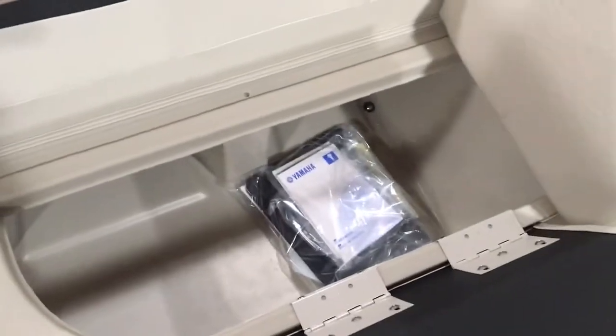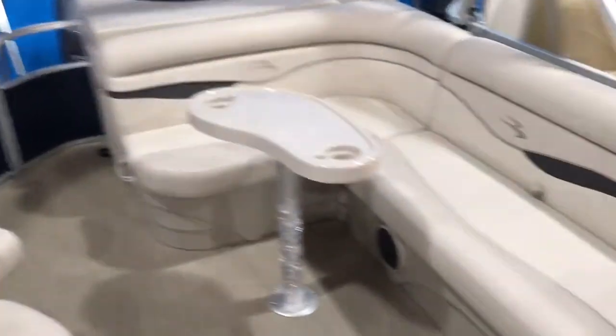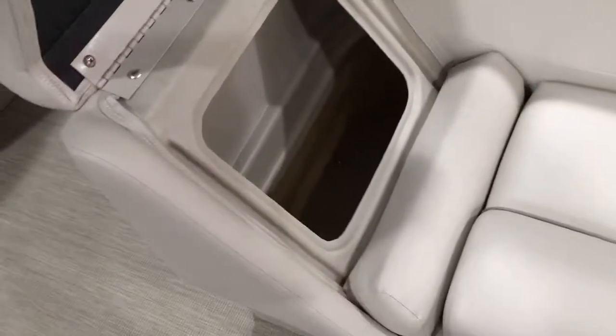There's a drainage system in there so they're watertight storage compartments — nice and easy to wipe out if you get them dirty. There's a built-in ski locker there. L-shaped seating right here with a chaise lounge, and a chaise lounge up front as well. These also open up to a big huge storage compartment.